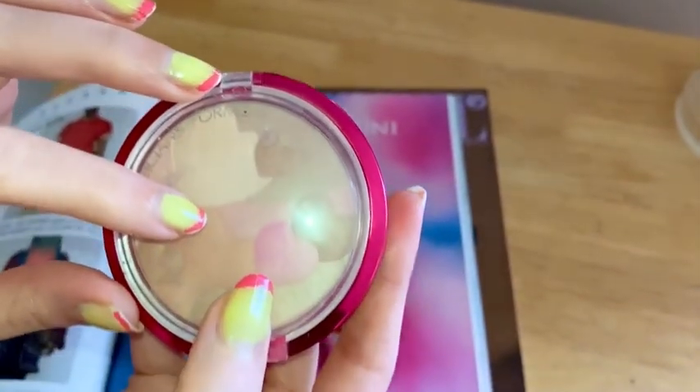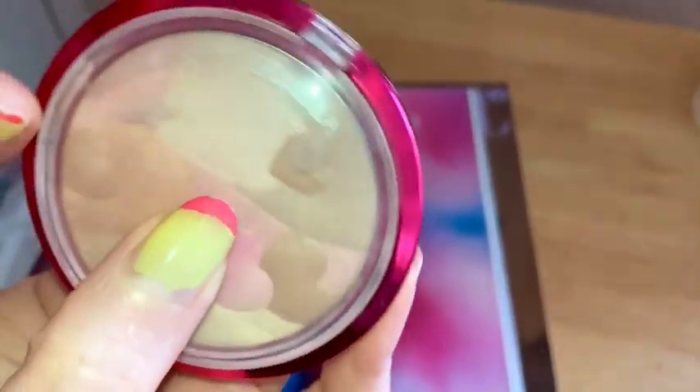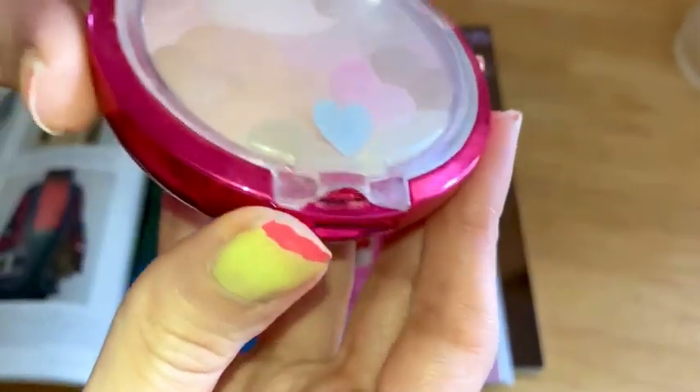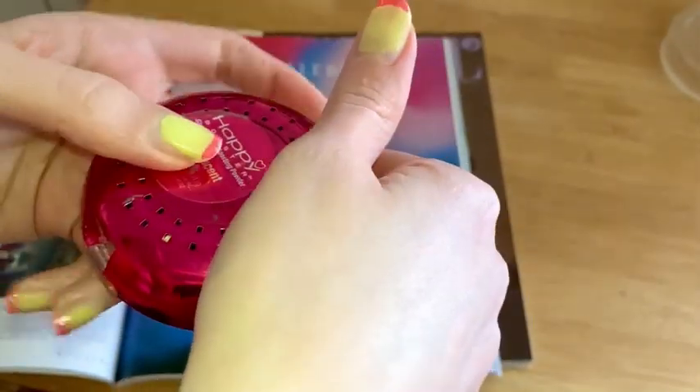I have to say, I really was hesitant about trying this for a bit. I've used the other one that was just one shade. This one has the multicolor, and although I thought it was cute, I didn't really know how it was going to cover. So when I tried it, I was surprised.